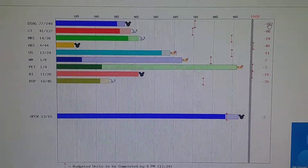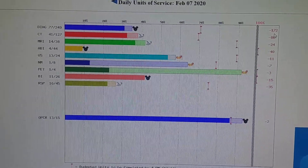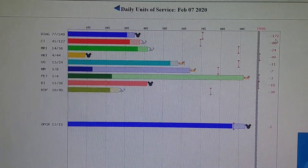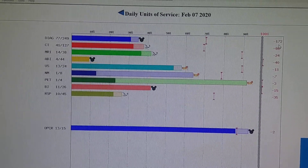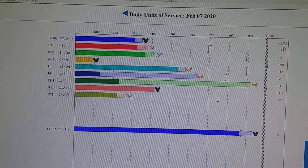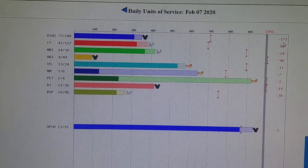Here on the right, they're a little shy for today — 172 exams behind, only doing 77. But that's because they have four people in the OR right now doing cases. So there's probably a lot of inpatients that haven't got caught up yet. That's a good possibility, yeah.